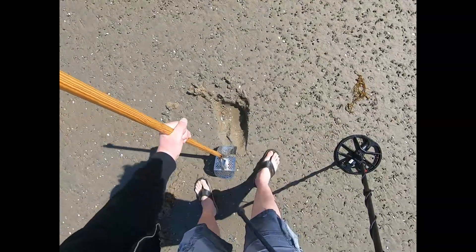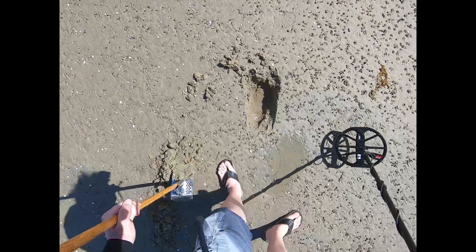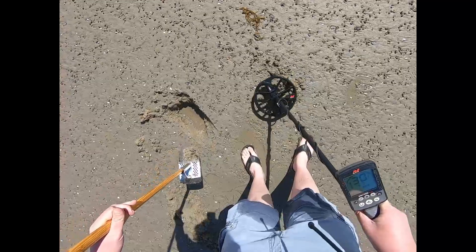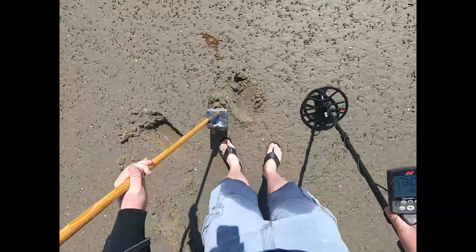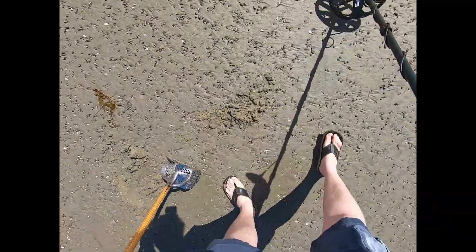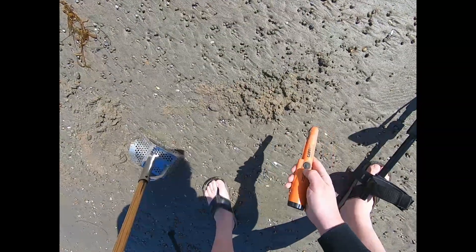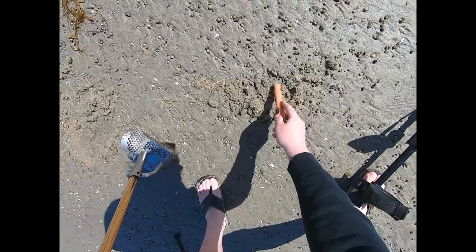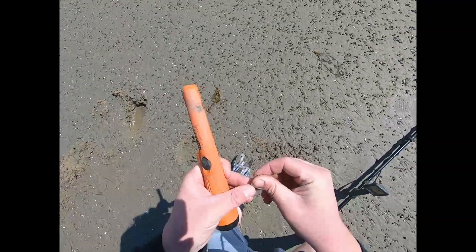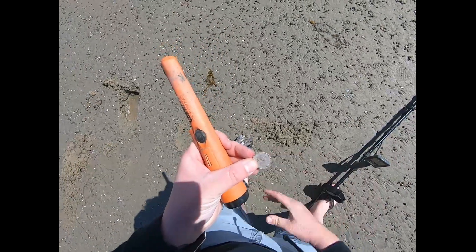That's a little bit higher than a quarter sound at this point, and it's in the scoop. It's in here somewhere — probably melted aluminum based on that high number, or it is a quarter. Man, that was getting way up there for a quarter. It's a state quarter — looks really fresh.